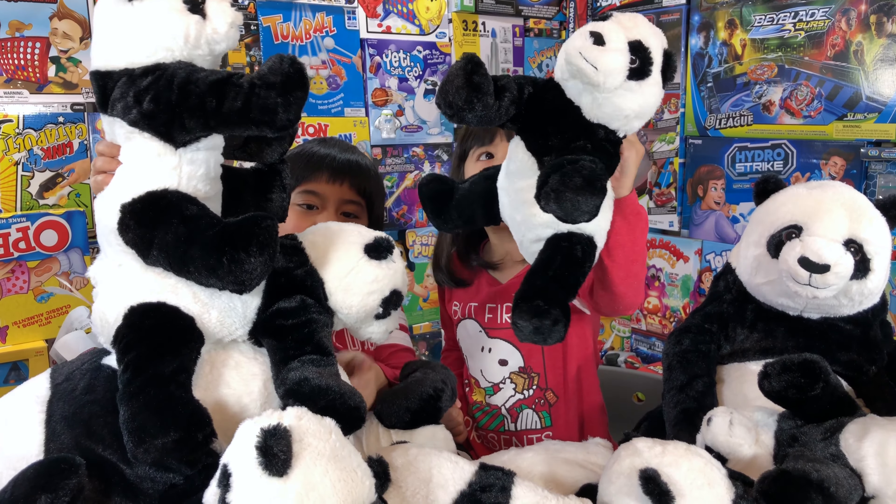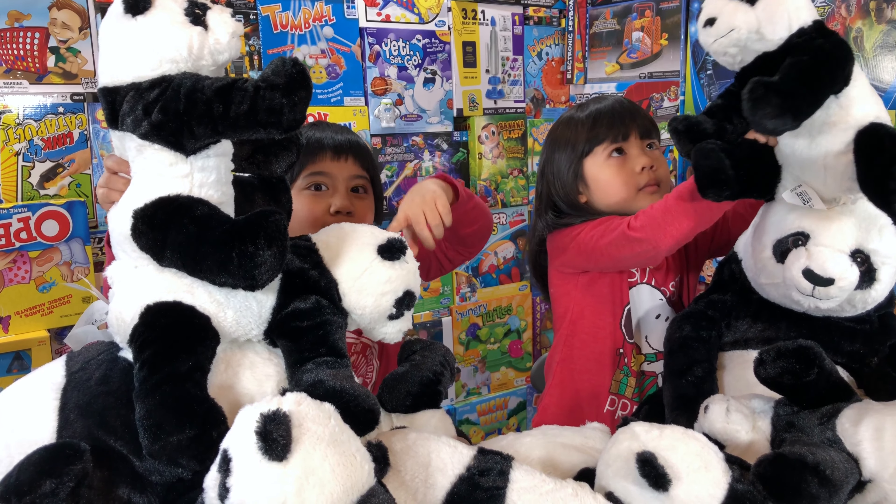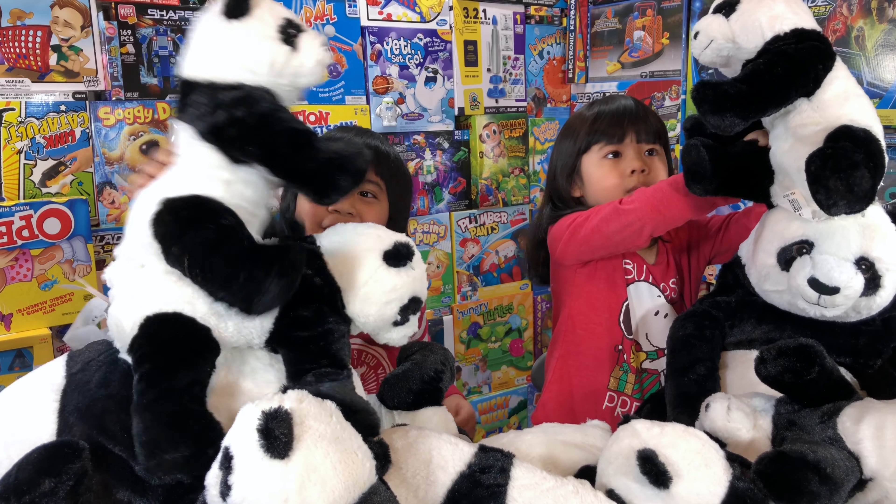There's a bear on top of a bear, and there's a bear on top of the bear on top of the bear — so it's bear on bear on bear!